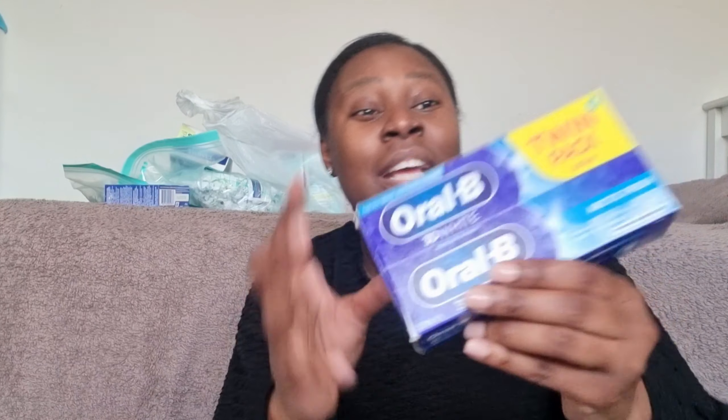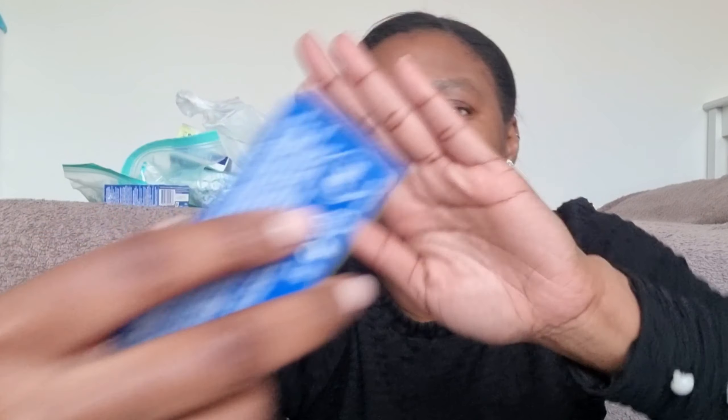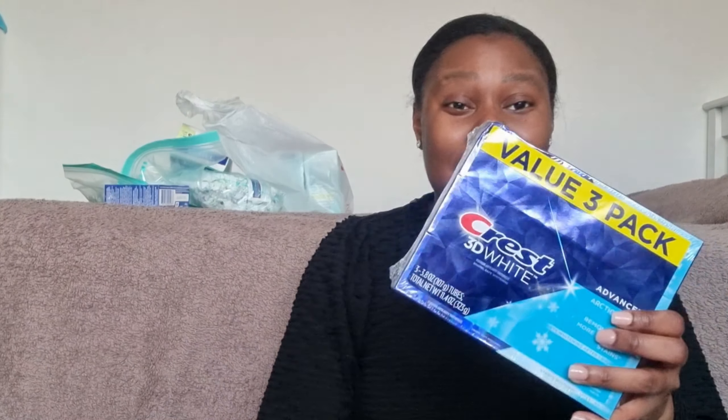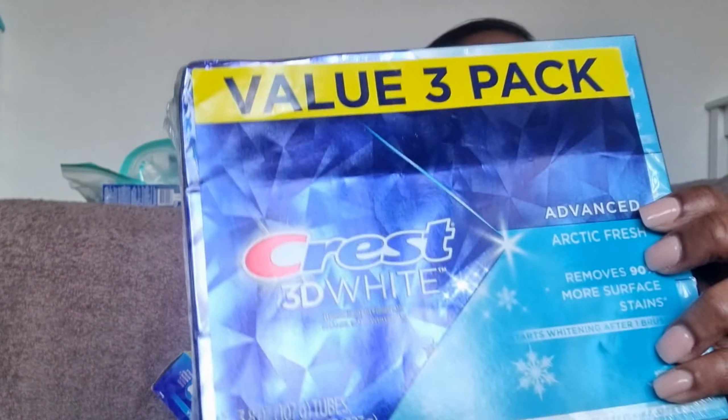These are some more — we bought Crest, which is similar to the Whitening strips, but Crest to be fair is literally the same thing as Oral B, which I got over here in Savers. As I'm looking at the packaging, it's done by P&G. The Crest ones are done by P&G in the US as well, so the packaging is the same as how the Oral B ones look. But honestly I just think the toothpaste in America is better — it gives you a bit more of a whiter smile, and the Arctic Fresh flavor is the same as this one.